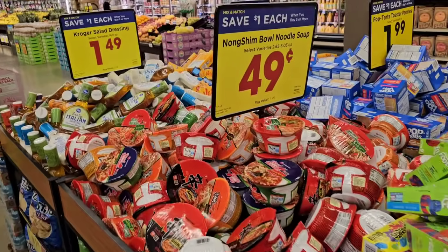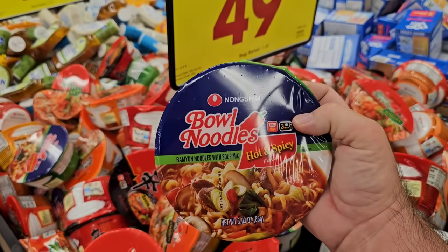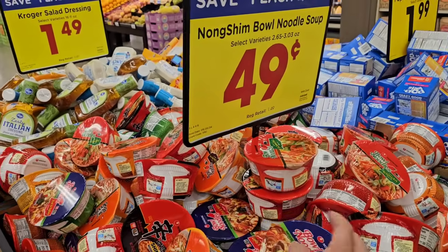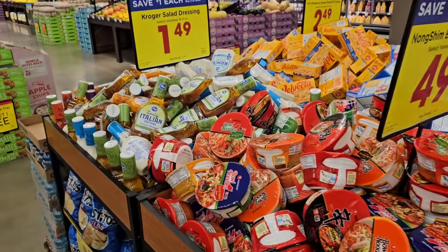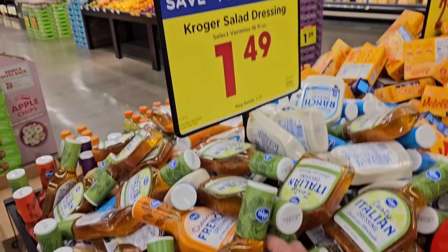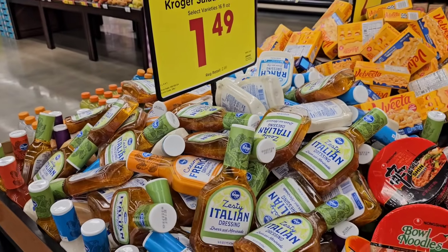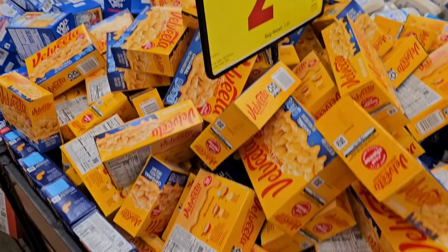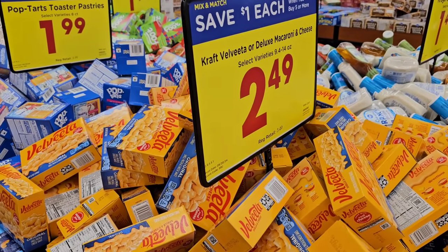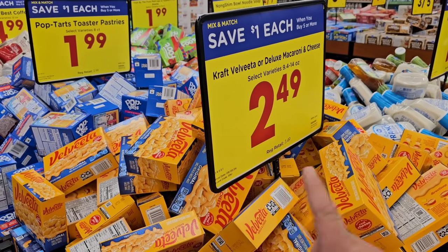Look at this — they've got these Nong Shim noodle bowls for $0.49, down from $1.49. They've got their Kroger 16-ounce salad dressings at $1.49, down from $2.49. Looks like they've got Velveeta Creamy and Kraft at $2.49 on the buy five or more. Looks like they've got some pretty good deals on the buy five or more this week.